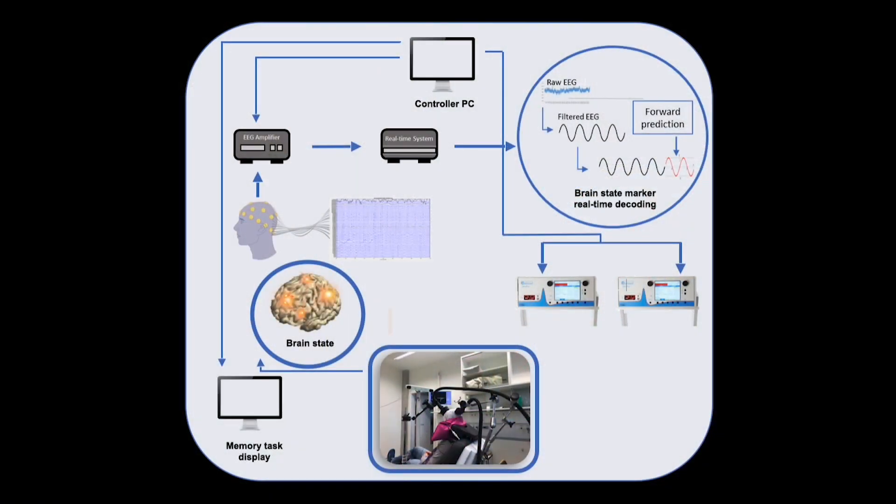A personalized source-based spatial filter is applied to ongoing raw EEG data, in addition to extracting temporal and spectral features. These brain features are then used by a decoding algorithm that predicts the phase and amplitude of the brain signal. When both phase and power reach a predefined threshold, a digital output TTL pulse is generated to trigger the two TMS stimulators.